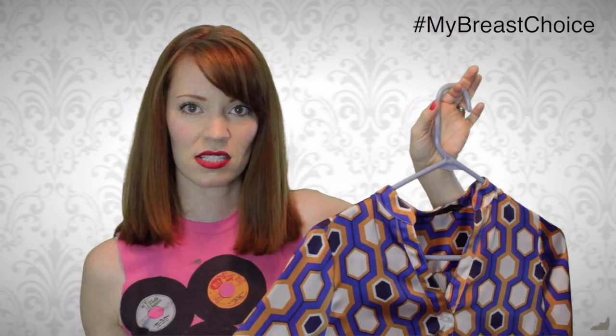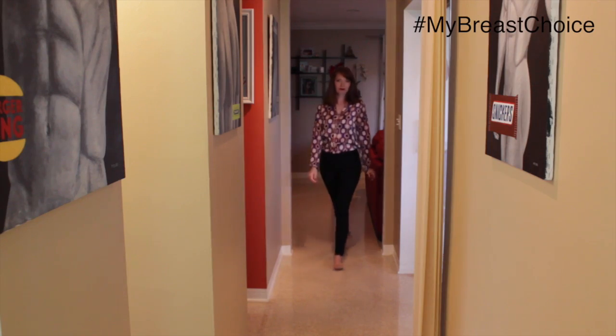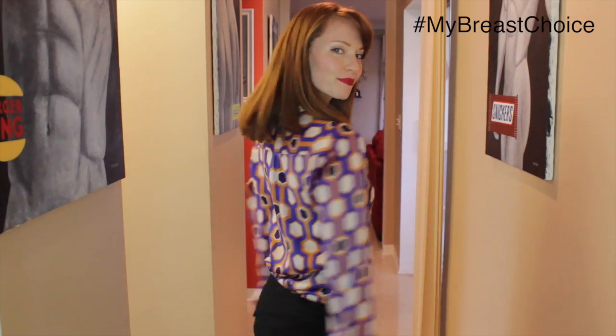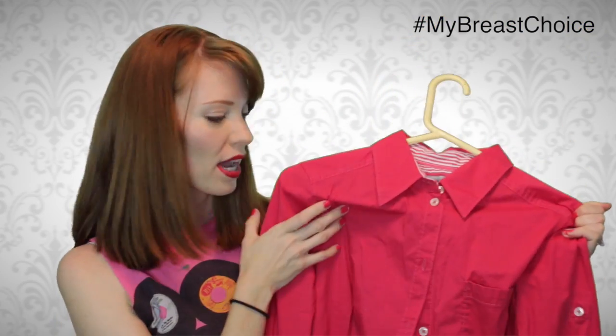Next one — it's from The Limited. I got this for about six or seven dollars. And a nice pink shirt as well, more button-up. This one's Esprit — got it for about six dollars too.